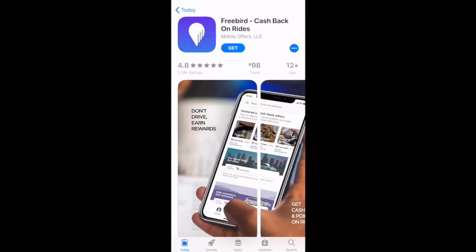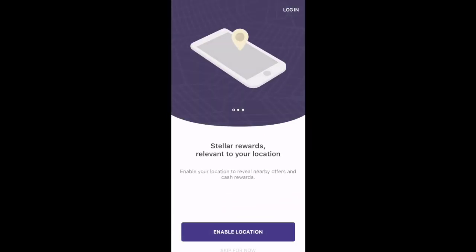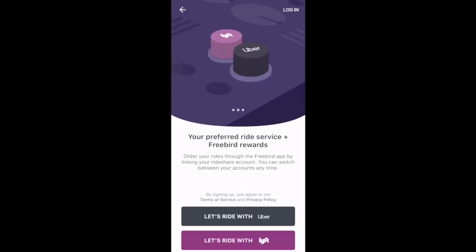Let's jump right into the sign-up process. First thing you'll want to do is download the app — we'll have a link in the description. This is what it'll look like the first time you open the app. It'll ask you if you want to enable your location. We'll skip that and go to the next step. Here's where you'll connect your Uber and/or Lyft accounts to the Freebird app.